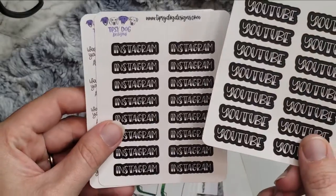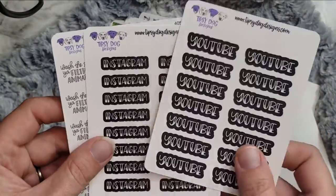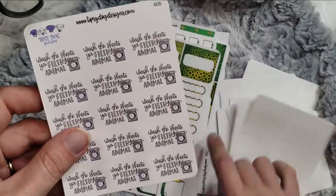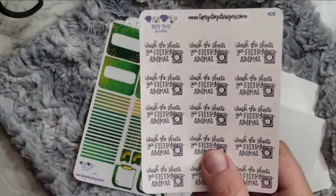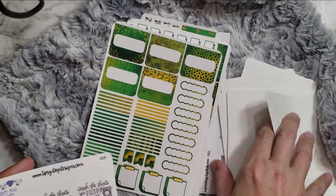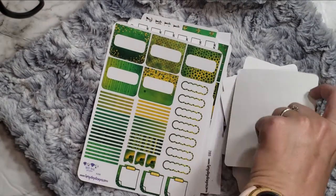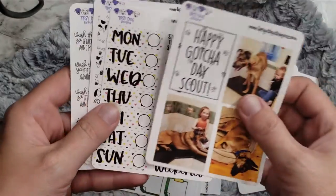And then I just got some little YouTube and Instagram like font scripts. And then 'Wash the sheets, you filthy animal' — those are gross, but those will go good for my laundry stuff. Oh my gosh, that gotcha day kit fills my heart. Stephanie Grant Vance — she knows how to do a gotcha day kit. Like, she knows what's up. How do you just even look at that sweetness? I love it.